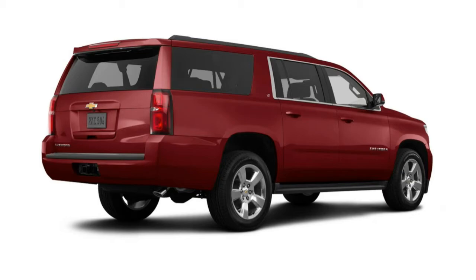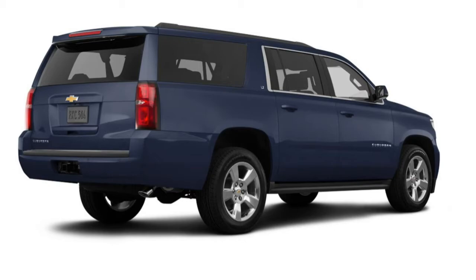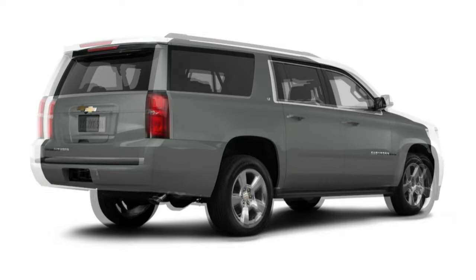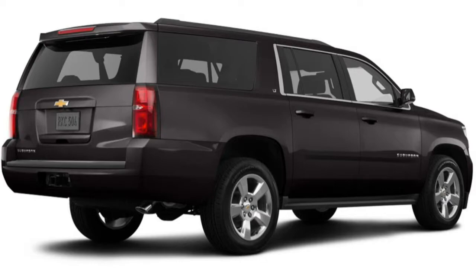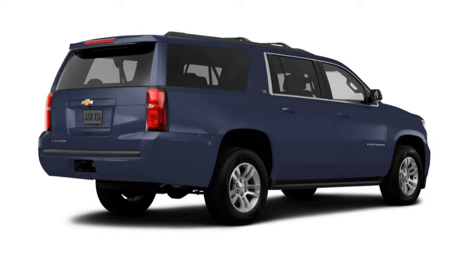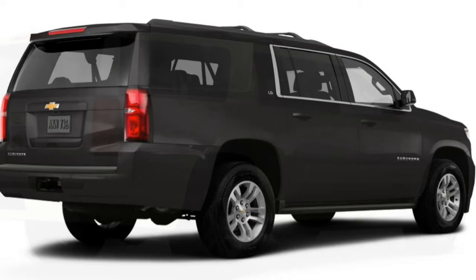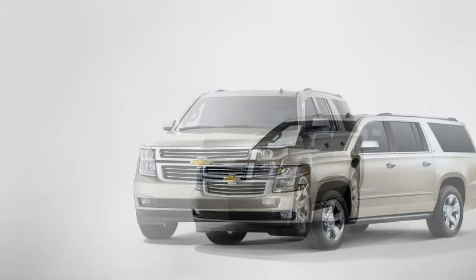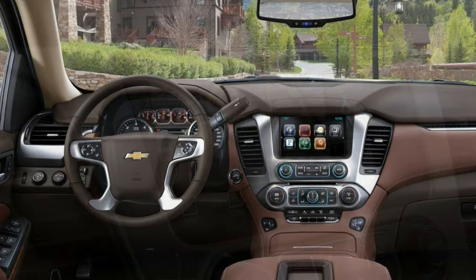The Premier trim includes the luxury package and adds 20-inch wheels, Xenon headlights, an adaptive magnetic ride control suspension, ventilated front seats, a navigation system with real-time traffic, 12-way power front seats, and a 10-speaker premium Bose surround sound upgrade. The LT and Premier trims are eligible for second-row bucket seats, reducing seating capacity to 7. The Sun, Entertainment and Destinations option package includes a sunroof, navigation for the LT trim, extended satellite radio and traffic service, and a rear-seat DVD entertainment system with HDMI and MHL input.